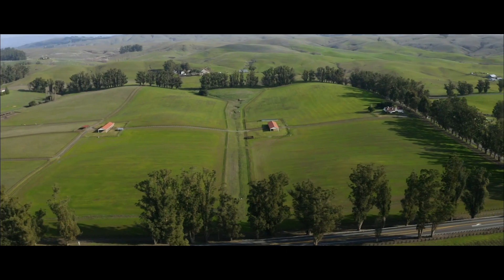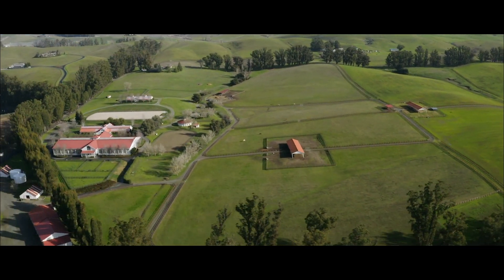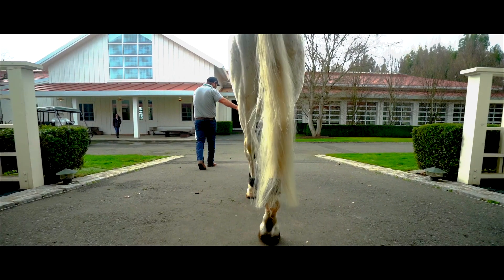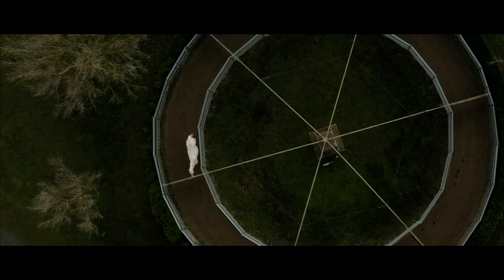The Petaluma Equestrian Ranch is wonderfully and ideally suited in regards to location to San Francisco, approximately 35 miles north of the city. It is a state-of-the-art equestrian facility of a very high standard, suitable for training at an elite level within the United States or worldwide.